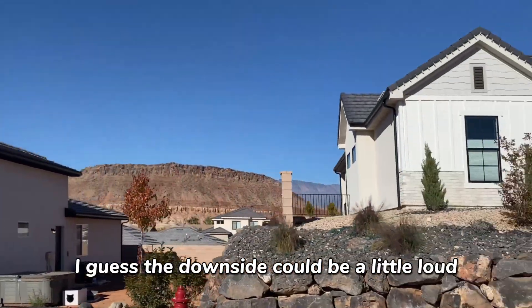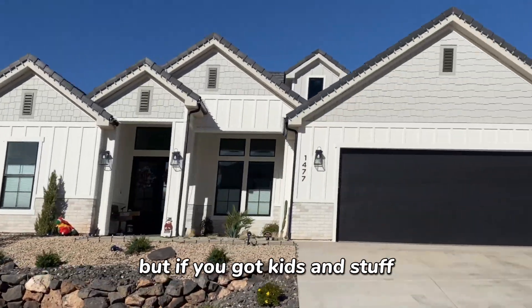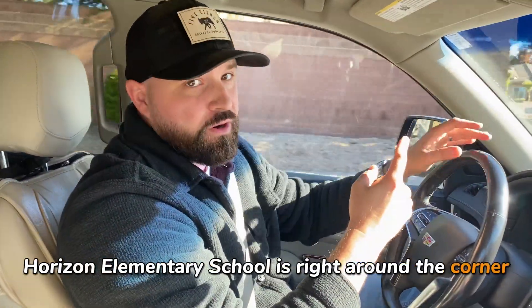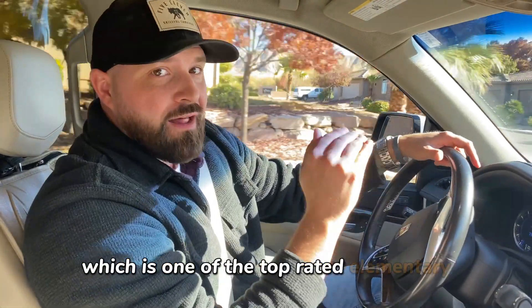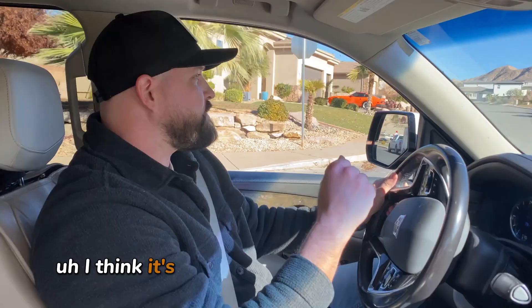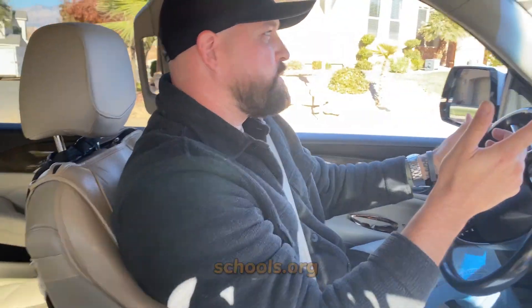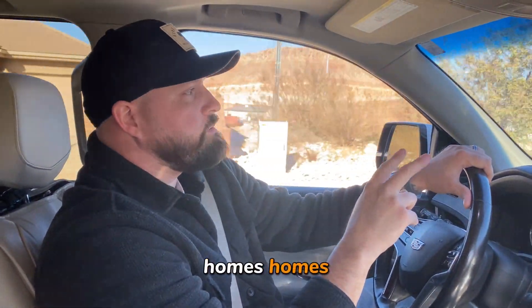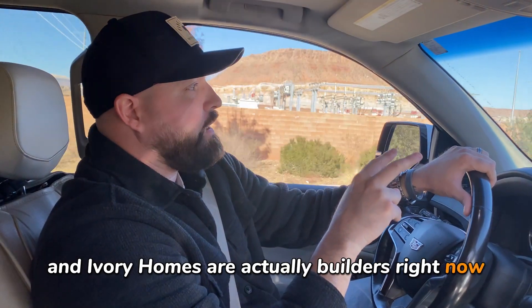The neighborhood can be a little loud, but if you've got kids, you probably want to be around that. Another great part of Shooting Star is that Horizon Elementary School is right around the corner, which is one of the top rated elementary schools in St. George — five star reviews, rated about an eight out of 10 from schools.org. It's a really great and safe school to send your kids to. Overall, this is a great community. Homes and Ivory Homes are both building here right now.